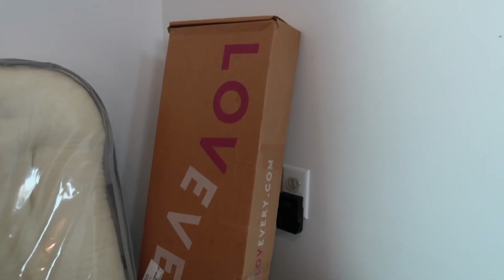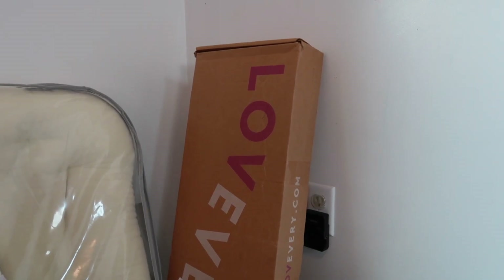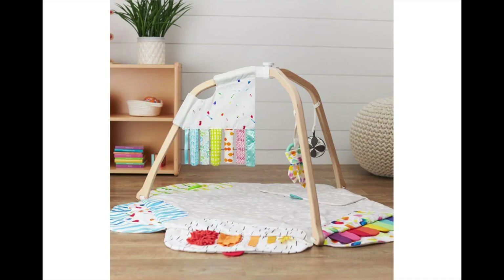The last thing I have is a Lovevery play gym, but I haven't set it up yet because I don't want my boys playing on it and breaking it. I'm going to insert some footage of what it looks like. I'm so excited to set it up! That is it for today's video — I really hope you enjoyed it. I'd love it if you give this video a thumbs up; it really supports my channel. See you in my next video, bye!